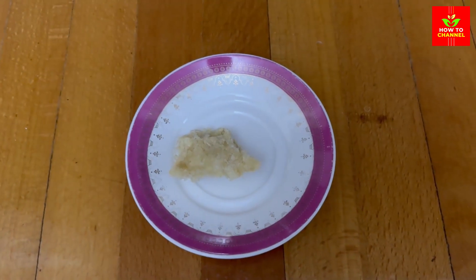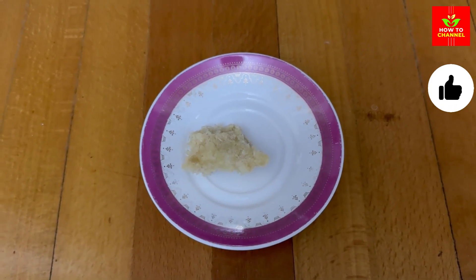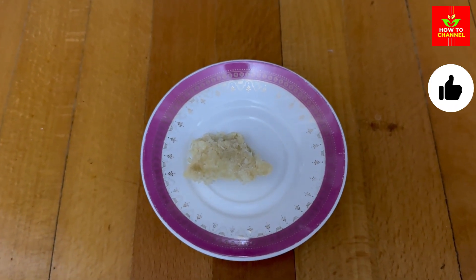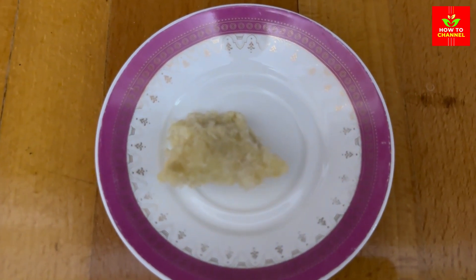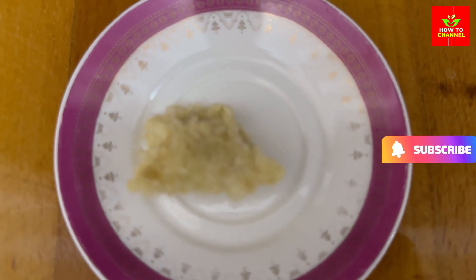4. Detox Dynamo: Flushes toxins from the body, supporting overall detoxification. 5. Blood Pressure Regulator: May help manage blood pressure levels within a healthy range.